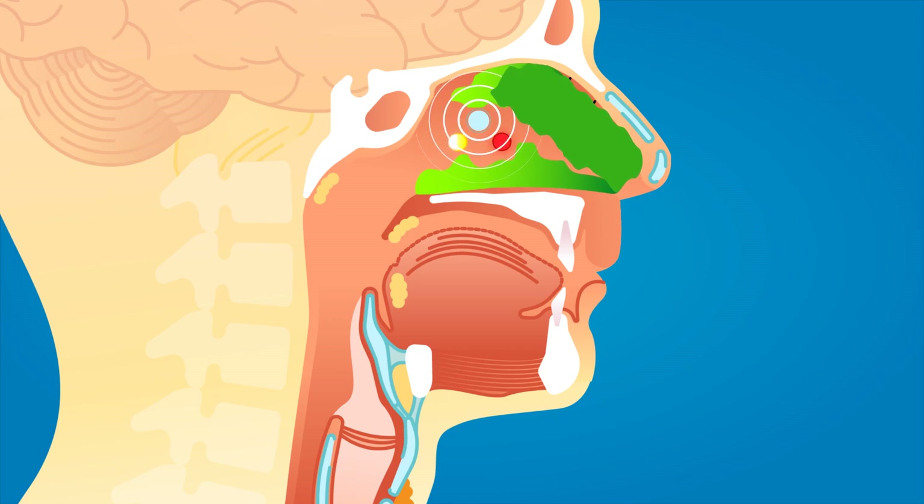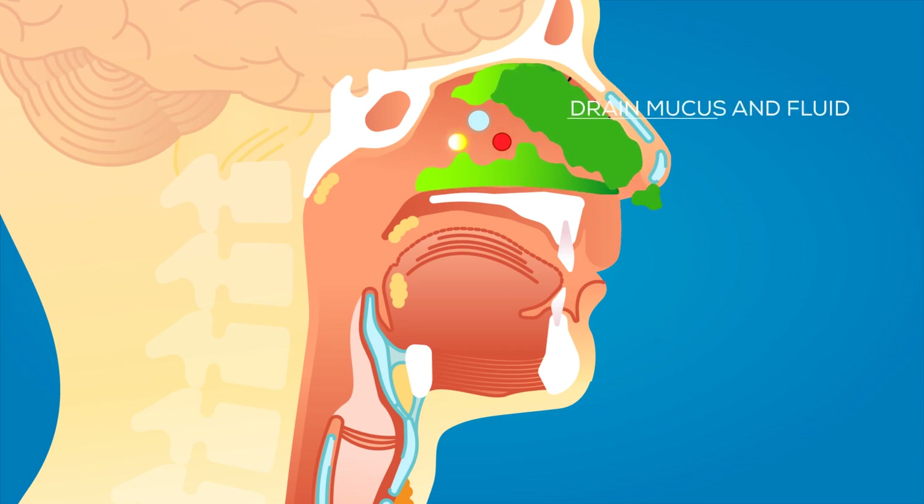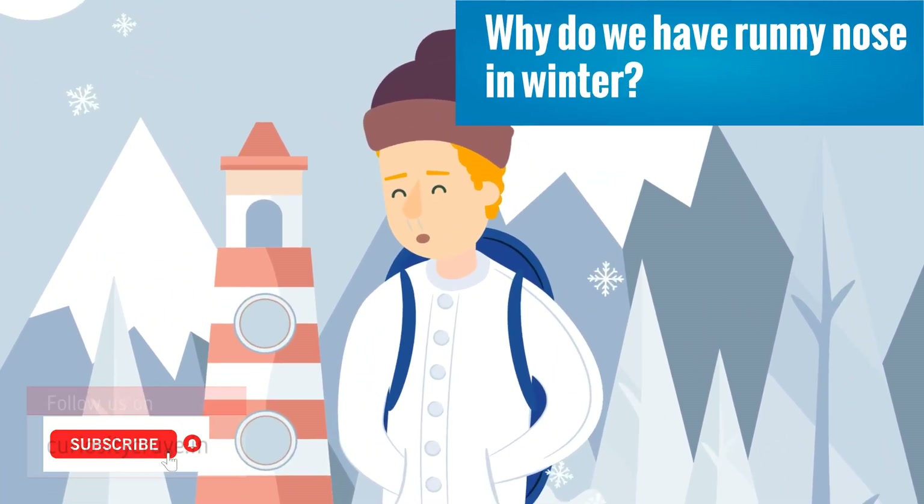As a defense mechanism, more mucus is produced in our nose to get rid of these chemicals, thus making our nose run. This leads us to the next question: why do we have a runny nose in winter?